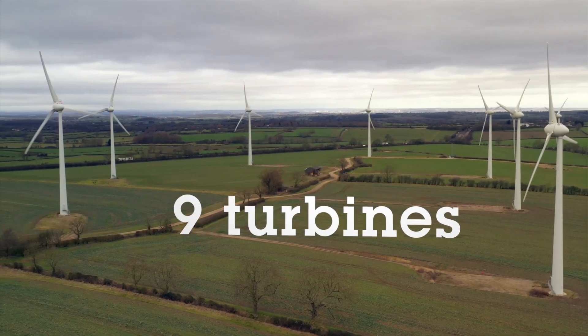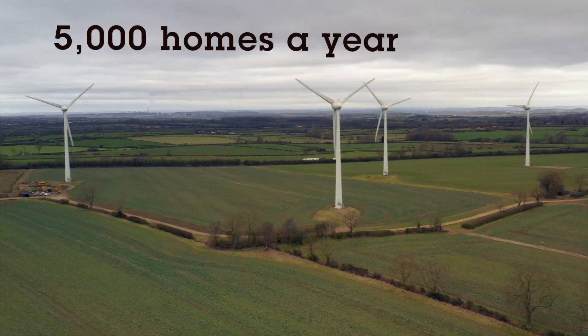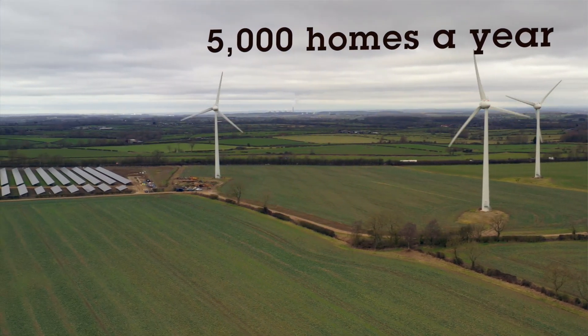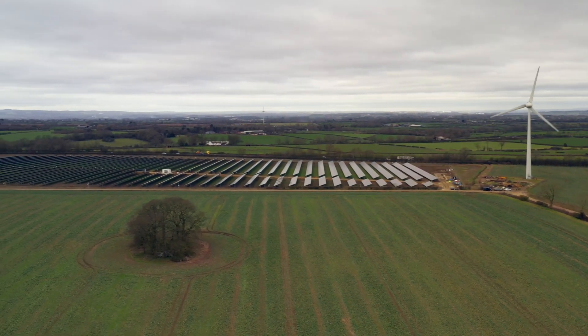We've got nine turbines here and these will provide enough power for just under 5,000 homes for a year. So in addition to the solar park just there, that's a decent amount of electricity generation in quite a small area.